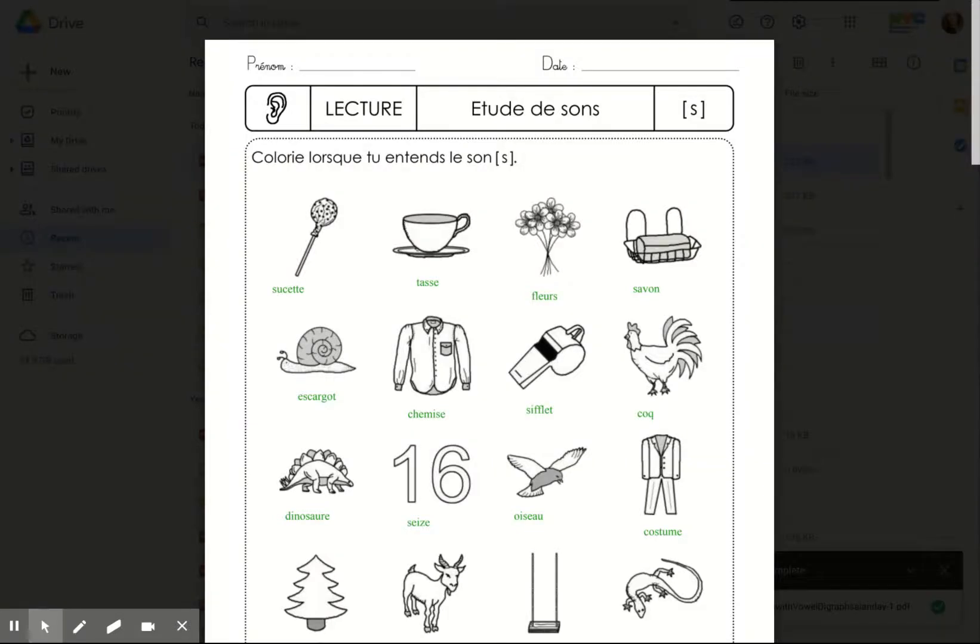Hello friends, Ms. Shiban here. Just a reminder that we are studying the S sound. You do not have to do all three pages in one day, but this is your work at least until the next time you come to school in person, or on Friday if you are fully remote.